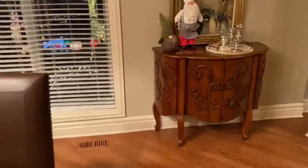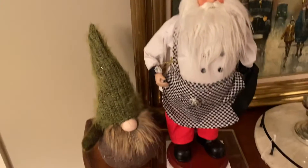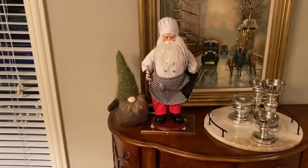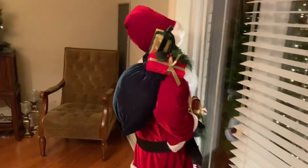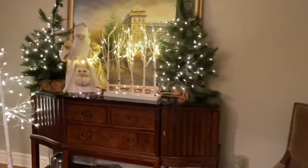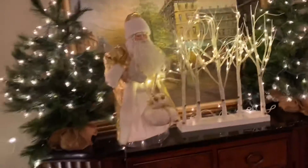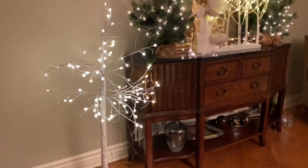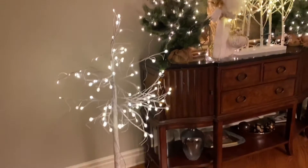Over here we have a little Santa chef and this little gnome — I really like this gnome. And that's the Santa that's looking outside. Then we have the buffet area right here with two trees and these LED trees with lights on them, which are pretty neat.